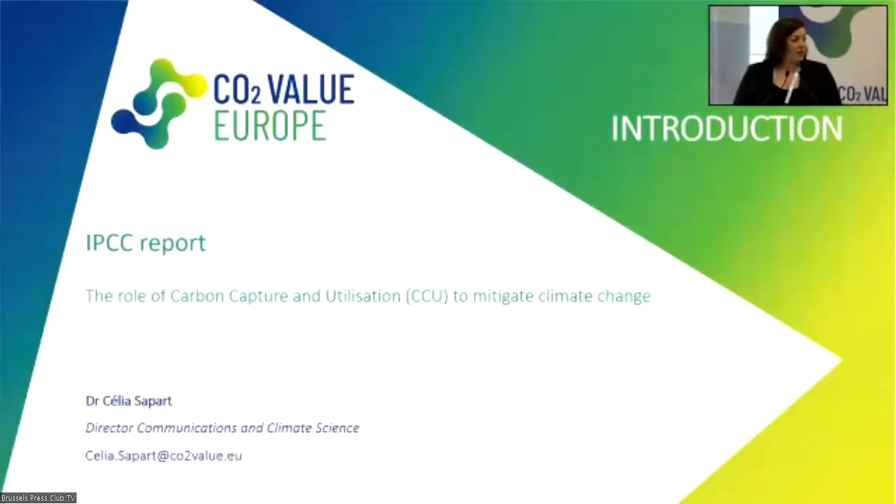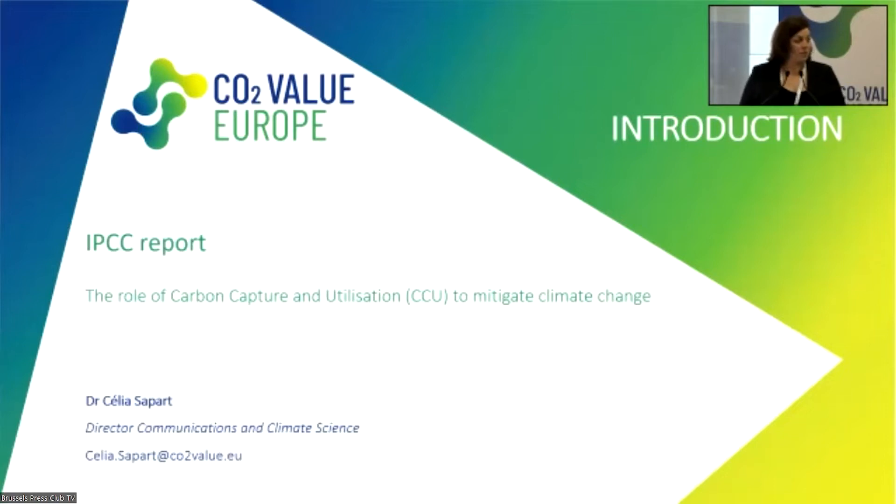Let's start with the hard part of the subject: carbon capture and utilization and its role in mitigating climate change. For the very first time, the IPCC has recognized CCU as a solution to mitigate climate change in the sixth assessment report that has been published recently.